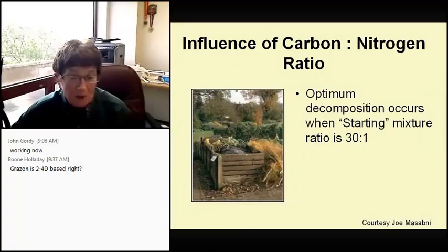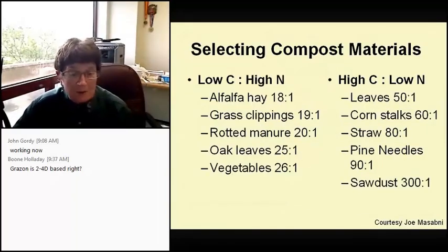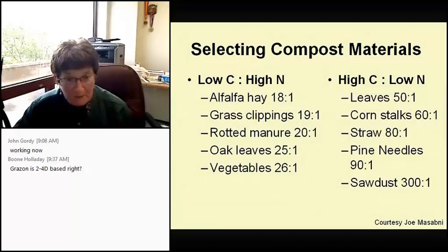Let's talk about the carbon-nitrogen ratio. Optimum decomposition occurs when the starting mixture is 30 parts carbon to one part nitrogen. In selecting compost material, those high in nitrogen and low in carbon include alfalfa hay, fresh grass clippings, rotted manure, and oak leaves and vegetables.